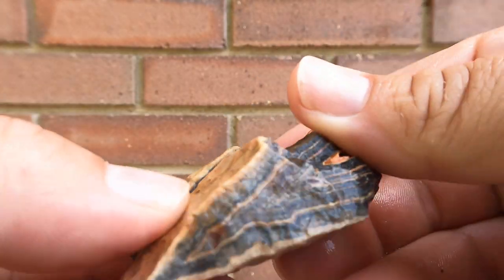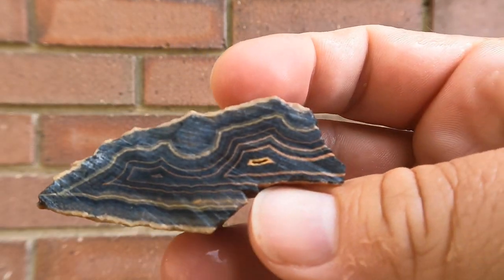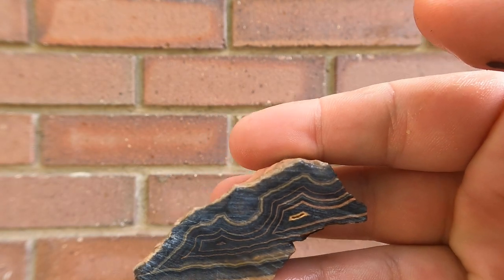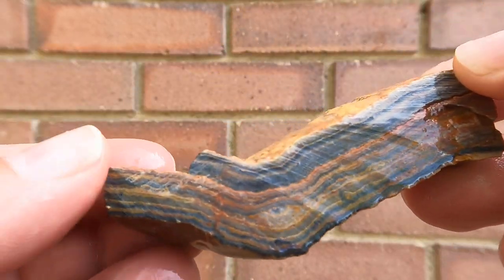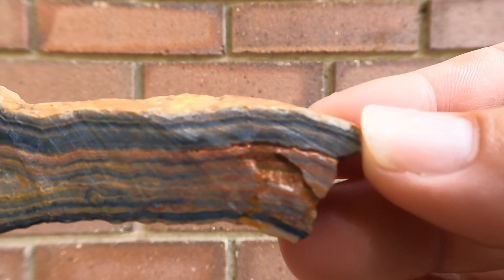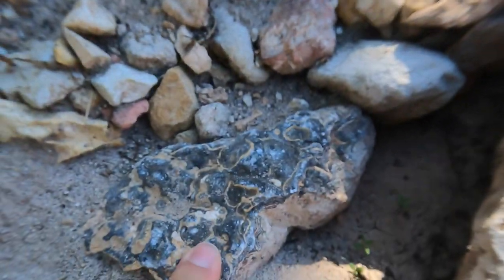Here's this one cut open - this side fractured. Look at that, really pretty stuff. Here's another one cut open - the other side broke because it was just a thin slice, but there you go, pretty stuff. Just found another little piece. Just found a big one - and right next to it another one.